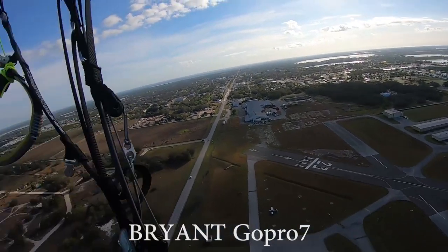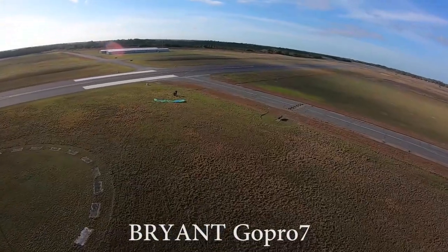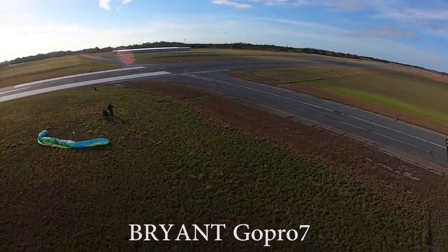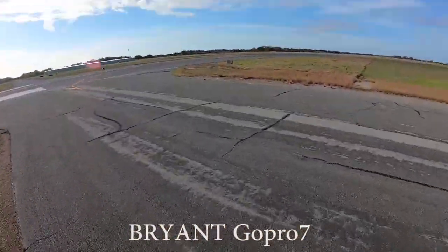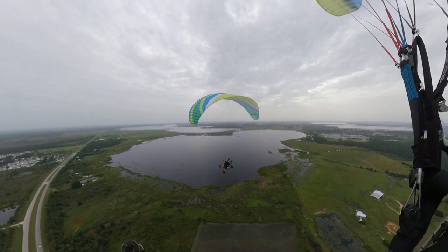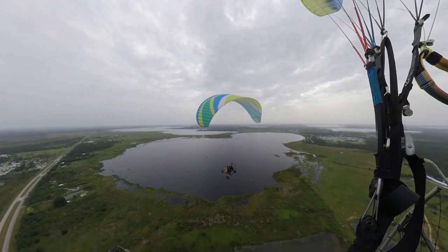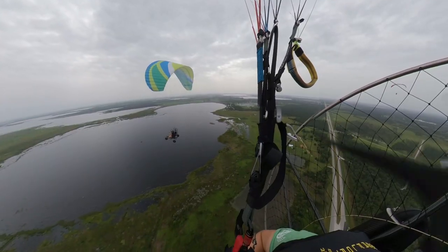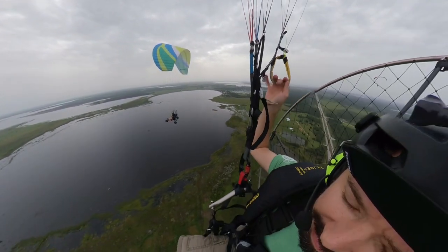It would sound something like this: 'Avon Park traffic, paramotor flight of three approaching from the west at 500 feet, will be landing in the grass near the segmented circle short of the active runway, Avon Park.' This lets other aircraft know who or what you are, which direction to look for you, what altitude, and where you're going to be landing. Remember, we're working in three dimensions, so give your position relative to the airport, the direction you're heading, as well as your altitude. A good airport call would sound like: 'Lake Wales traffic, paramotor two miles south at 500 feet, inbound for landing. Lake Wales.'